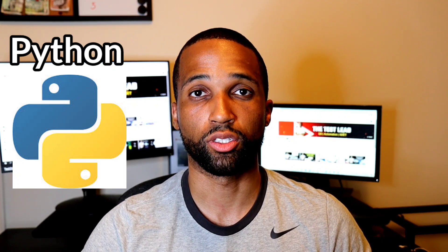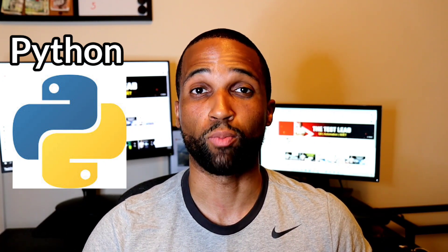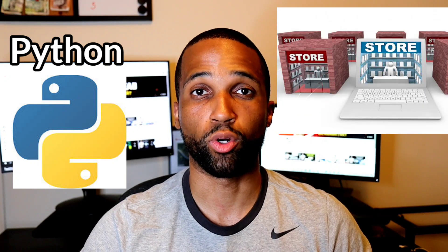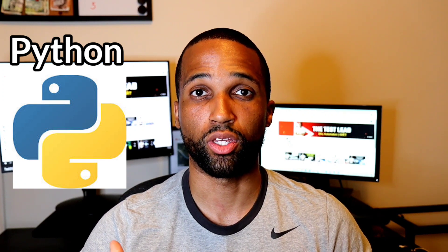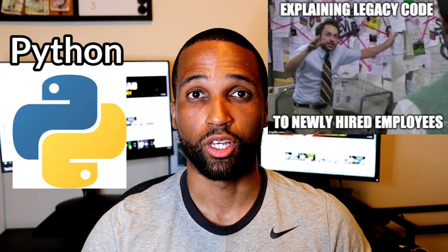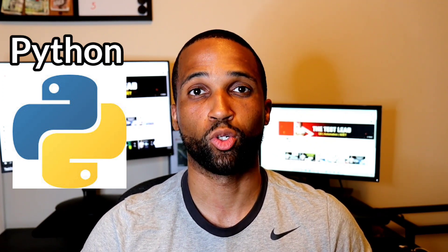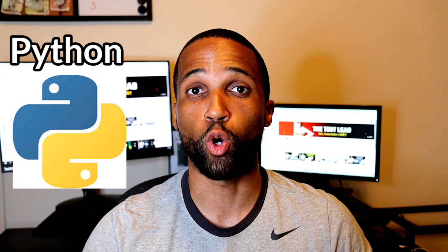Python is used by many startup companies for several reasons, including its ability to adapt, its versatility, as well as its growing popularity. However, because nothing is perfect, many older brick-and-mortar companies have all their code written in one of the other two languages, so some more traditional jobs may not use Python. Usually they have a lot of legacy code already written in other languages, and to redo all that old code and transfer it to a new language is very time-consuming and costly. So they'd rather find a developer who already knows their language and add new features instead of rewriting everything.